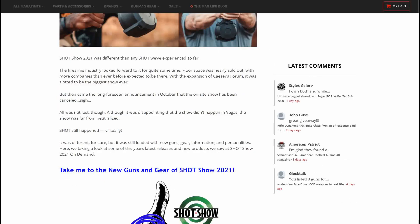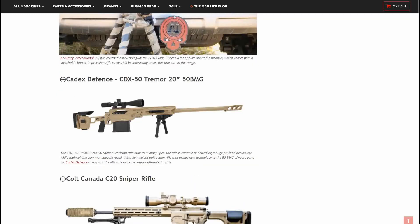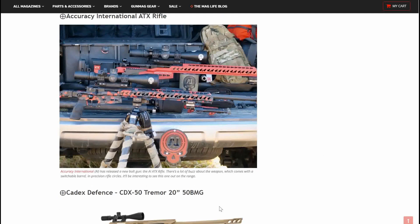All right, let's scroll down here and start going over the rifles. The first rifle we want to see here is the Accuracy International ATX rifle. This kind of looks like a Ruger Precision rifle — very nice looking, I like that paint job too. Accuracy International has released a new bolt gun, the AI ATX rifle. There's a lot of buzz about it. It comes with a switchable barrel and is generating interest in precision rifle circles. It'll be interesting to see this one out on the range. I'd love to get my hands on it.